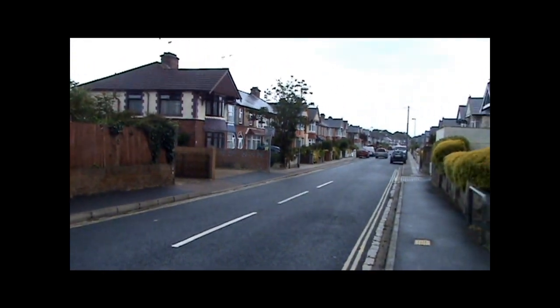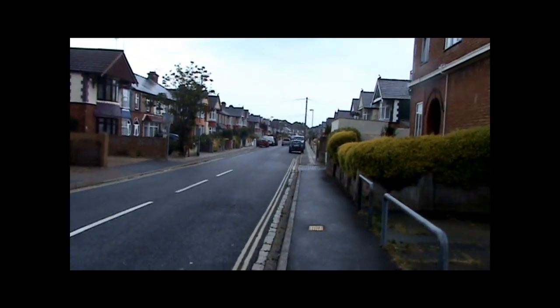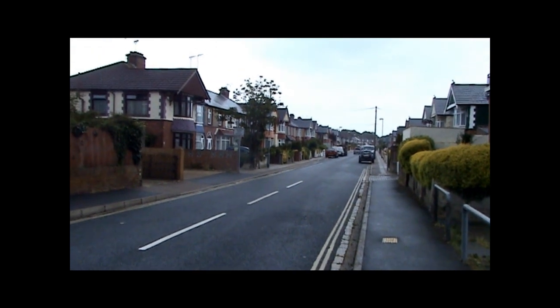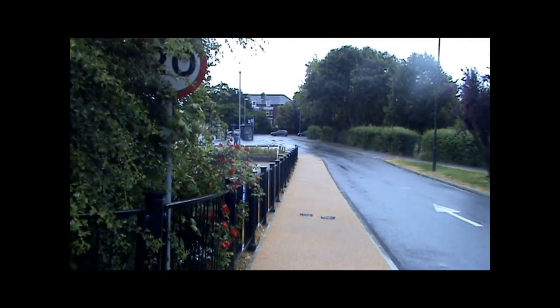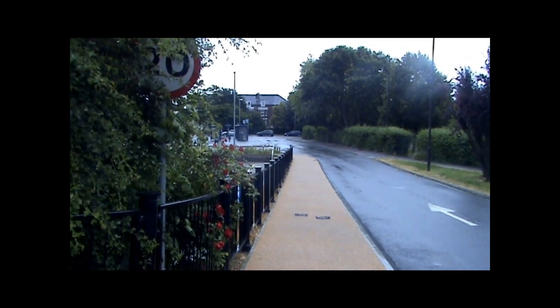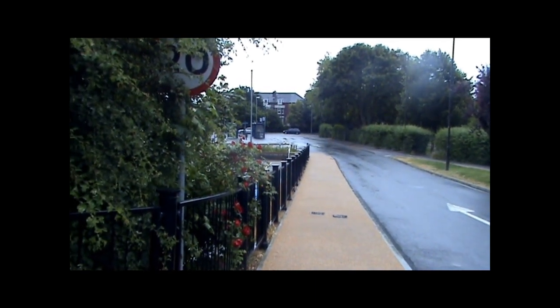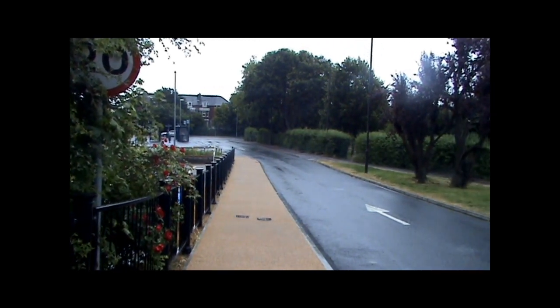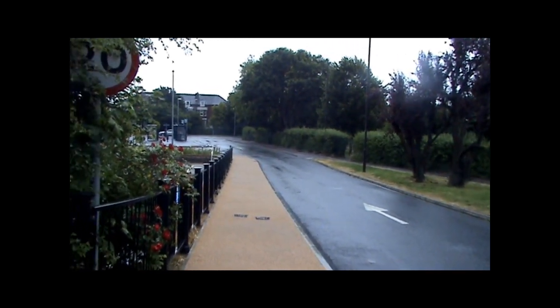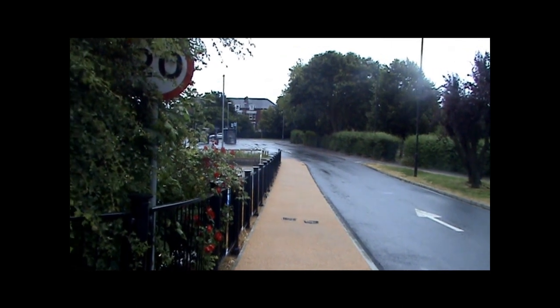This is Highbury, and this part of Cosham was built in the mid 1930s. This was once a stop for trams. The first trams from Cosham to Portsmouth began running in 1881, and at first they were drawn by horses but later they were converted to electricity.